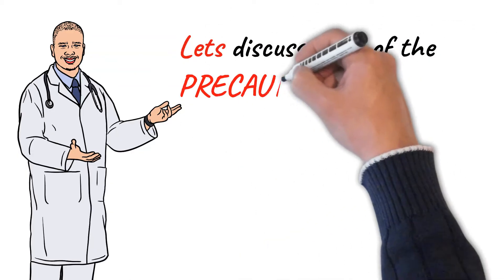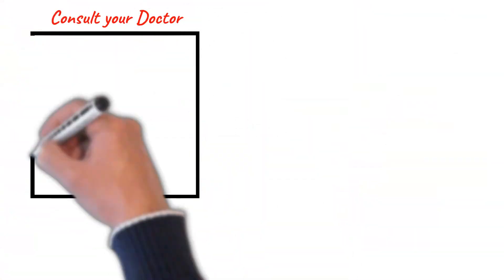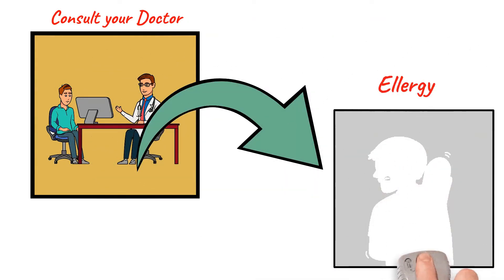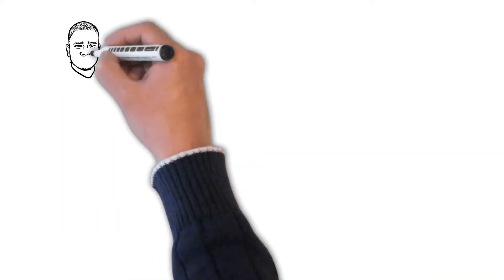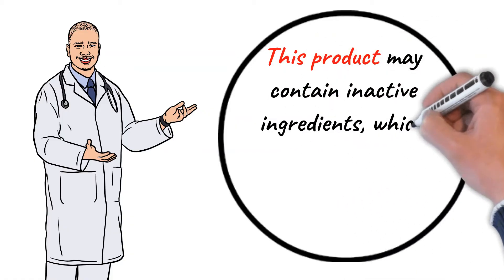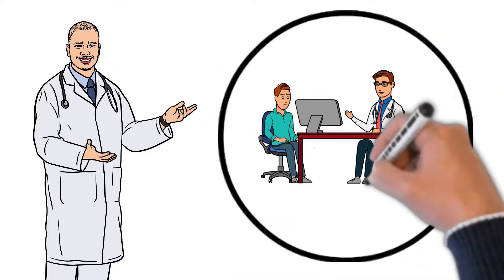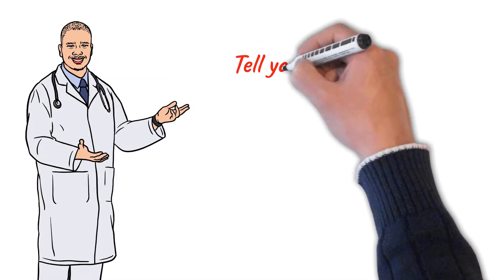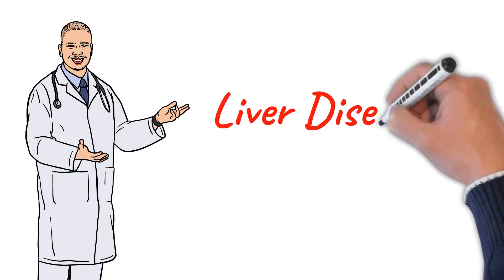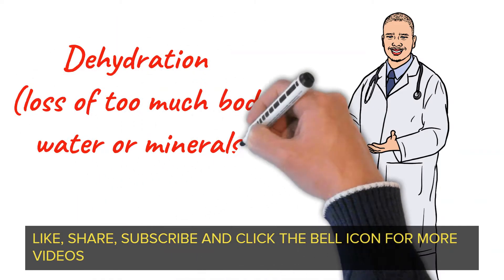Let's discuss some of the precautions we must take before taking Telmisartan. Tell your doctor or pharmacist if you are allergic to it or if you have any other allergies. This product may contain inactive ingredients which can cause allergic reactions or other problems. Tell your medical history to your doctor or pharmacist before taking this medication, especially of liver disease, bile duct blockage, high levels of potassium in the blood (hyperkalemia), dehydration, or loss of too much body water or minerals.